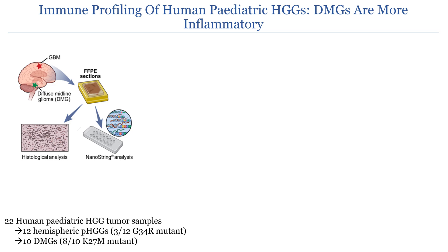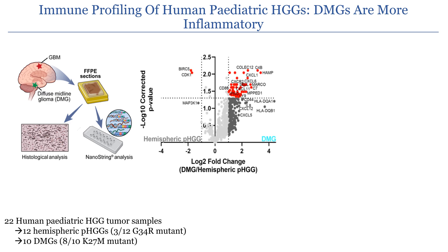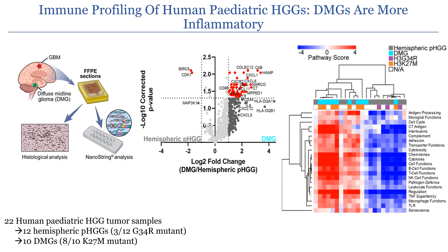To begin our studies, we took human pediatric high-grade gliomas from either the hemispheres or the midline and performed RNA sequencing using the NanoString platform. When looking at differentially expressed genes, we see that the diffuse midline gliomas have greater expression of inflammatory-related genes compared to their hemisphere counterparts. When looking at inflammatory pathways involved, we again see that diffuse midline gliomas are more inflammatory than hemisphere tumors.